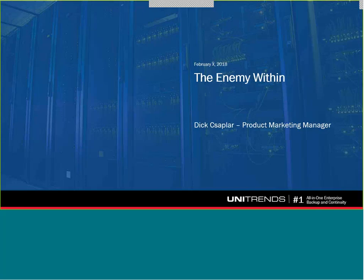Hello, and thanks for joining us for today's webinar, 'The Greatest Threats Come From Within.' My name is Kevin Collins from Unitrends, and I'm here with Dick Zappler, Product Marketing Manager, and he'll be taking us through the presentation. Don't forget, one lucky attendee will be walking away with the $100 Amazon gift card. We will announce the winner at the end of the webinar.